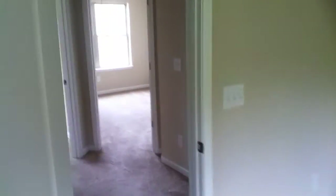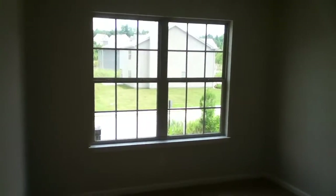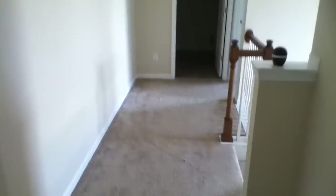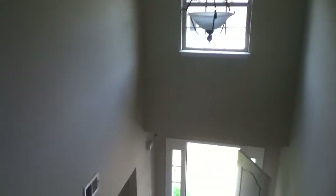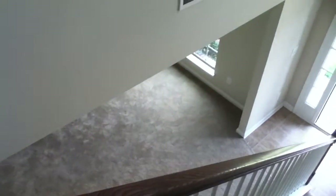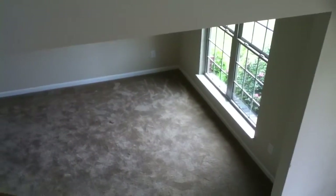There are two other bedrooms upstairs — one just to the right at the end of the hallway and another right next to that. This house is available and ready to move in. If you have any questions, please contact us at rentfrombravo.com and we will be glad to help you get moved in. Thank you for watching!